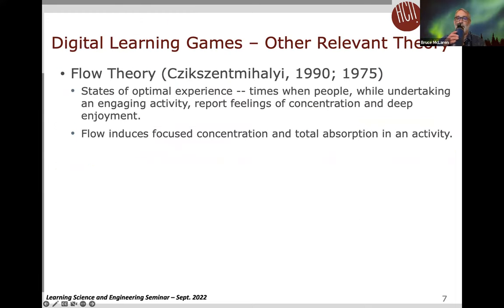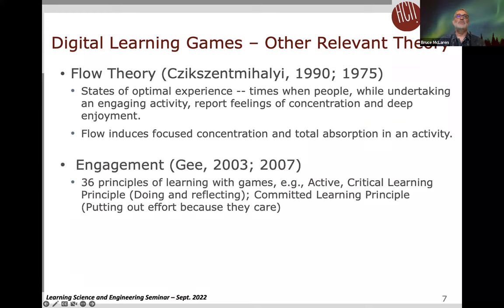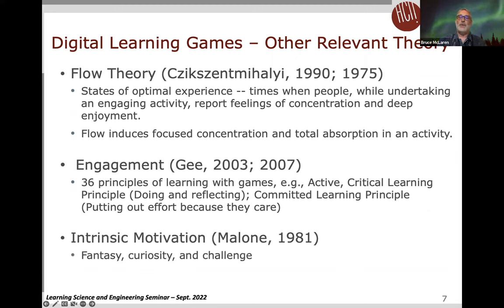There's a variety of theory cited for the benefits of learning games. For instance, flow theory poses that people can become so engaged that time passes quickly and they're so concentrated that enjoyment is deeply felt. James Gee has put forth 36 principles of learning with games, including an active learning principle and a committed learning principle. Tom Malone, one of the early theorists in this space, discussed how games often trigger intrinsic motivation with features such as fantasy, curiosity, and challenge.